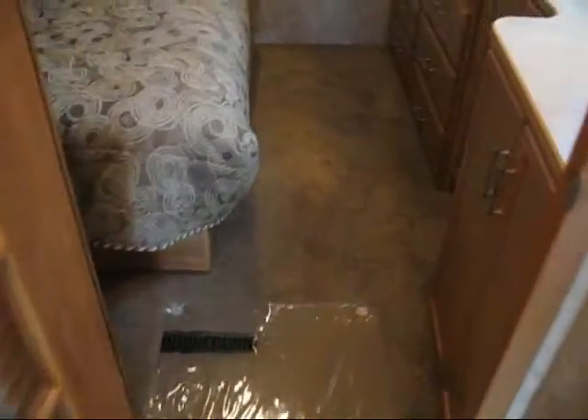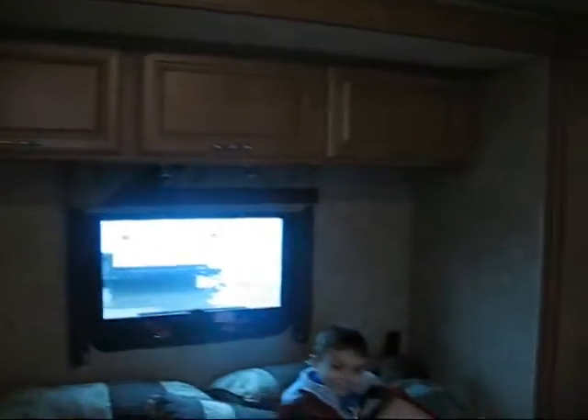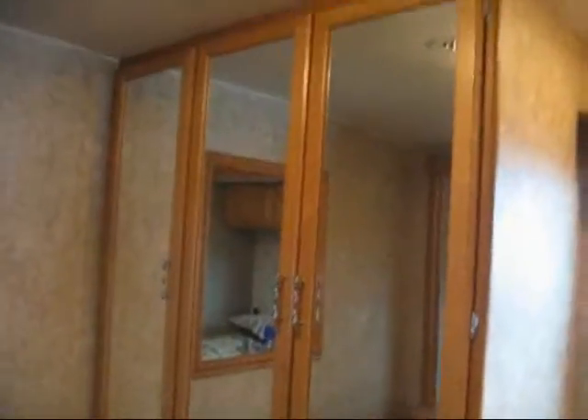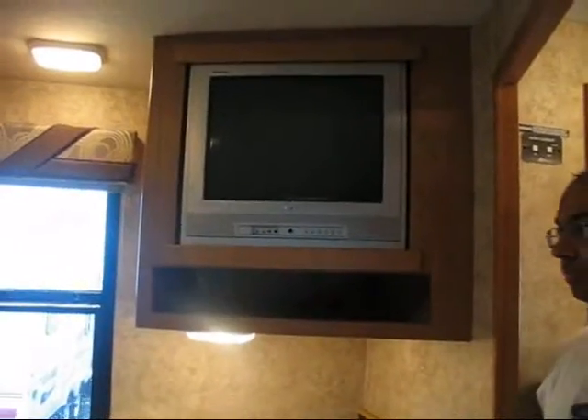Let's look at the bedroom first. The bed is a slide out. This is a wardrobe where you hang your clothes up in there, and it moves. Nice cabinet, here's the TV you can see from the bed.